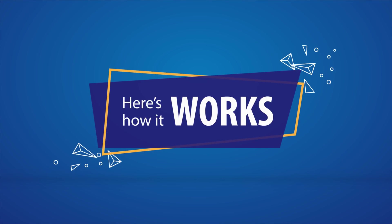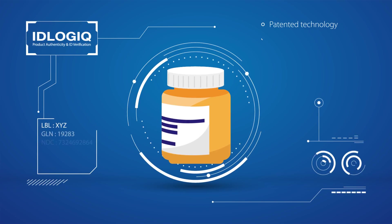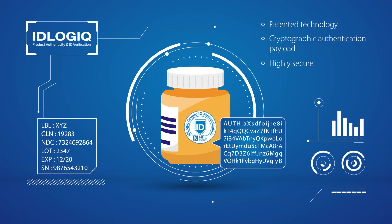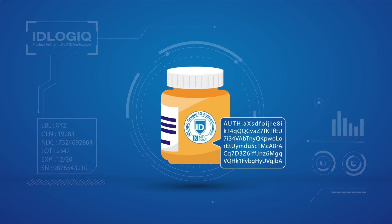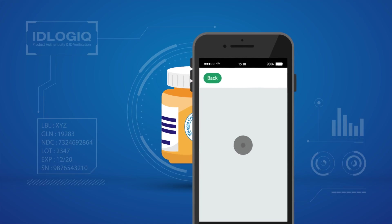Here's how it works. IDLogic's patented technology is used to generate a cryptographic authentication payload to create highly secure QR code or NFC labels. These labels are easy to authenticate, produce no false positives, and cannot be cloned.